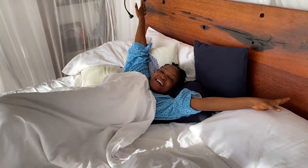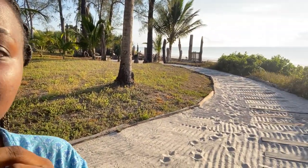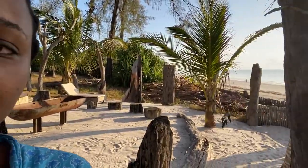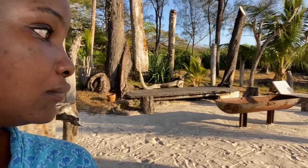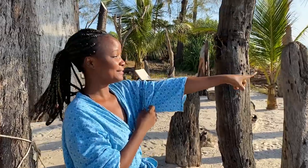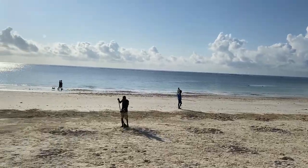Good morning! I slept so well. That's the monkey — I hope today they didn't come for my shea butter. As you can see, the beach is always clean; cleaning is done often.